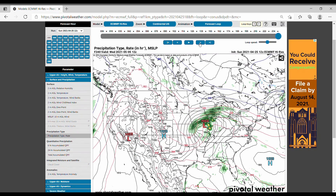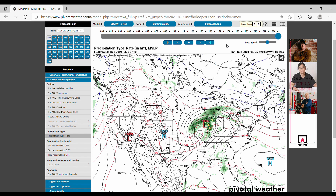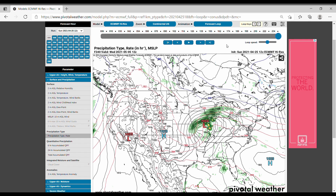So this next severe threat seems to be just a large line of thunderstorms that will really stretch many, many miles, especially when it starts to really grow, but it'll also be sticking around for a long period of time. So we kind of have a dual threat in this next upcoming severe threat. But that's all I have for today. Thank you guys for watching. I'll see you guys next time.